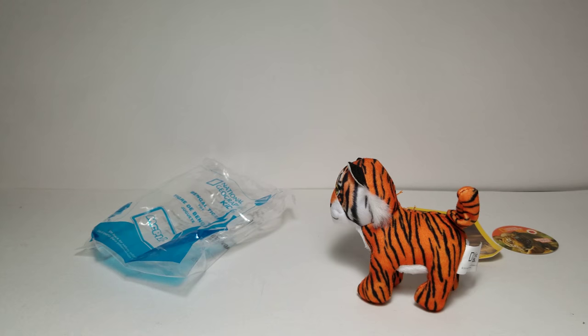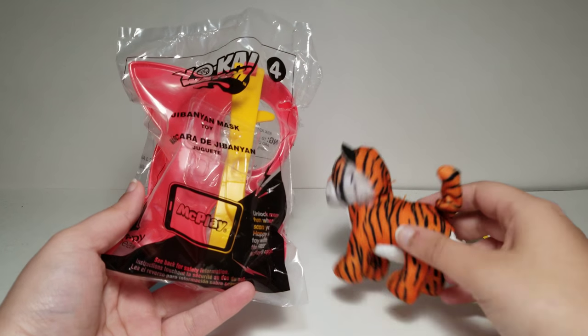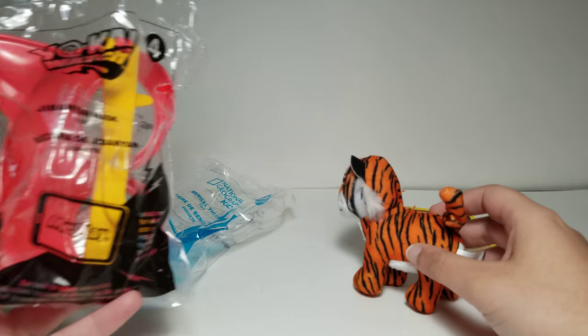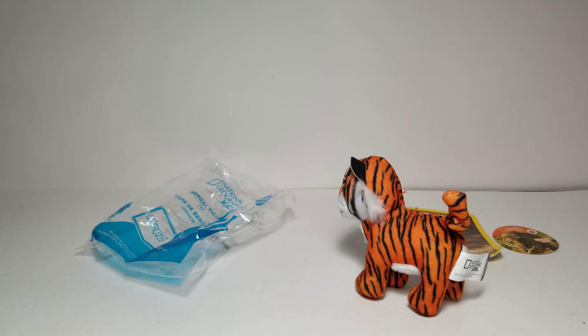I'll do a size comparison with something else. Right over here I have a Yo-Kai Watch mask toy for size comparison. So basically it's the average size of a plush toy. If you got the TY Beanie Boo toys, which was I think last year, it's about the same size as that.